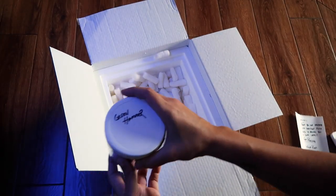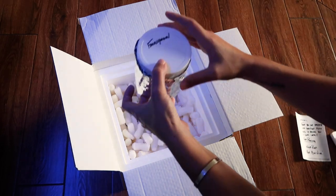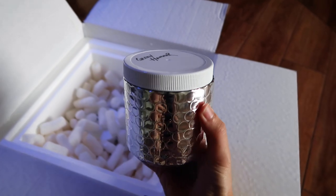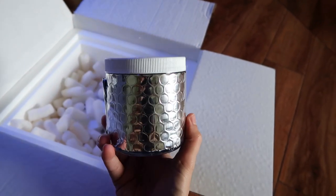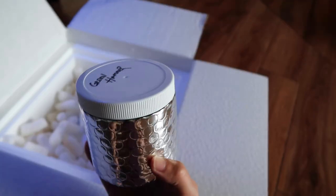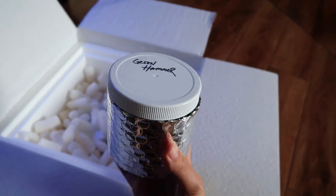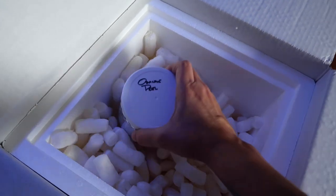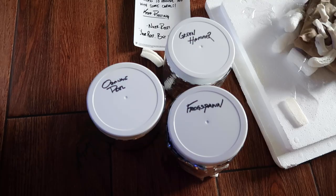So we got a green hammer, and we got another little frogspawn in here too. I'm really digging these containers — super duper clutch packaging, I was not expecting this. And our last one is the orange peel. Boom.